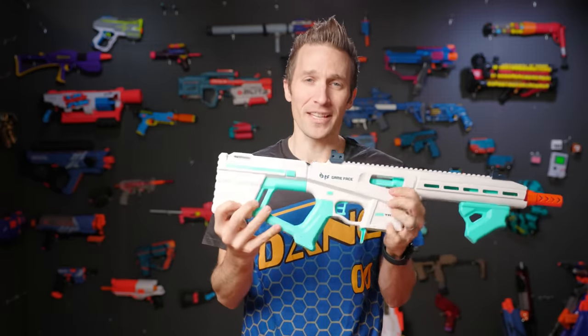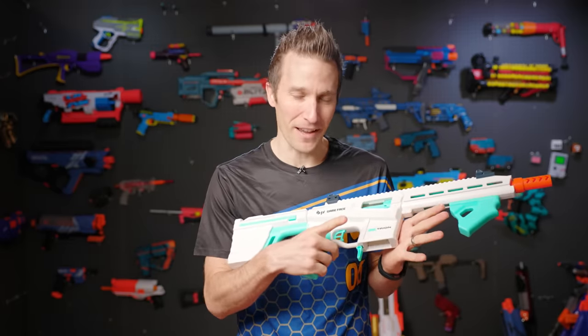Hi, it's Luke with Out of Darts. Today we are checking out a brand new high-powered Springer. This is the Tryon from Gameface Brands.